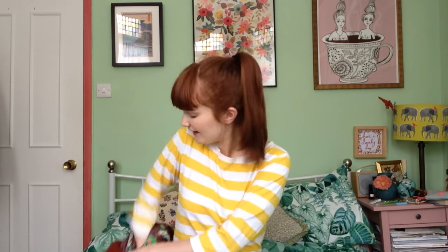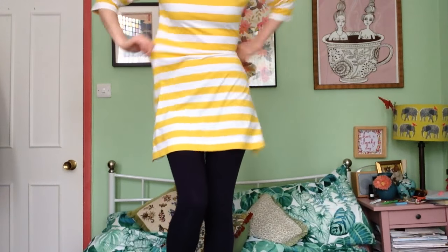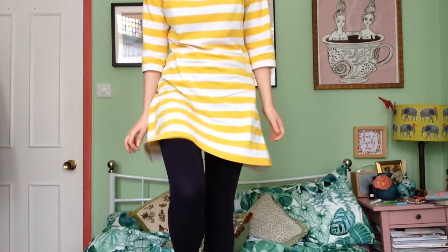Underneath, I'm wearing another lazy Sunday classic, which is my Tilly and the Buttons Coco dress. This is the striped jersey fabric from Fabrics Galore, which is amazing quality. I chose this amazing yellow. The quality is exceptionally good, so I would highly recommend the jersey and this pattern. It's very cute - it does stick out quite a lot, so it's got kind of a cutesy vibe. I made the size 3. It's quite loose, but it's kind of meant to be. I wouldn't want the Coco dress to be tight.